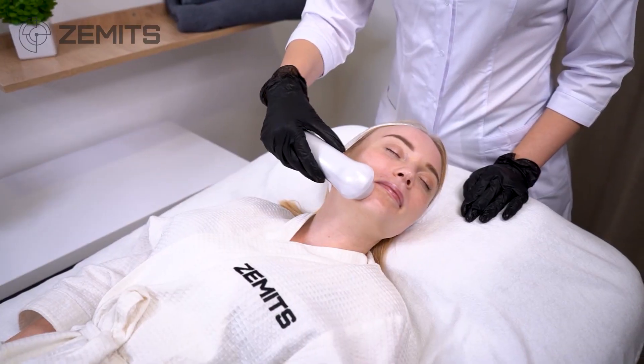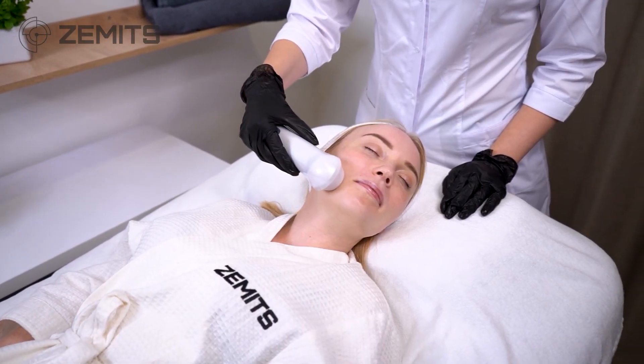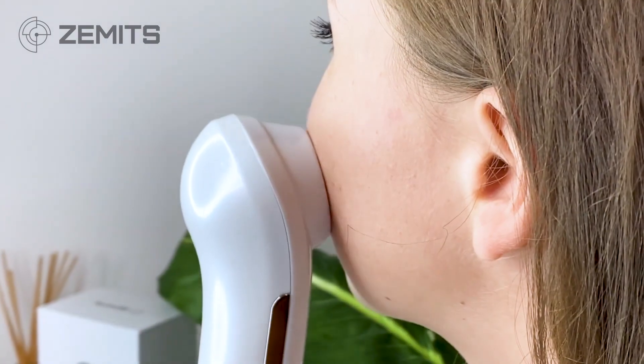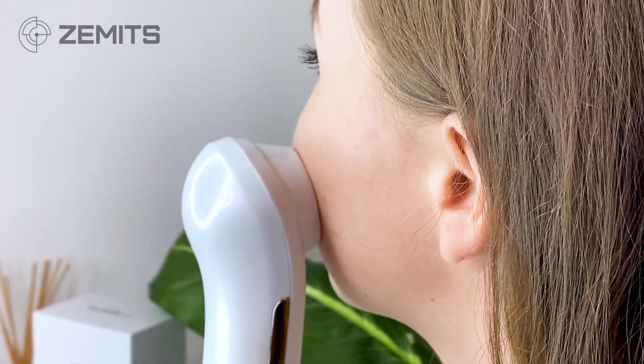This device is essential after every exfoliation or extraction treatment, whether it's hydrodermabrasion, classical dry microdermabrasion, or manual extractions. The treatment is highly effective in reducing sebum buildup and preventing recurring acne, giving your clients the clear, glowing skin they've been dreaming of.